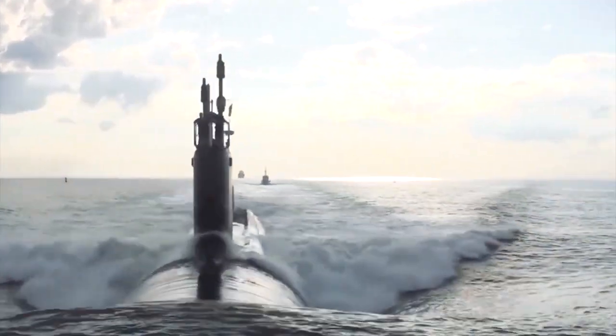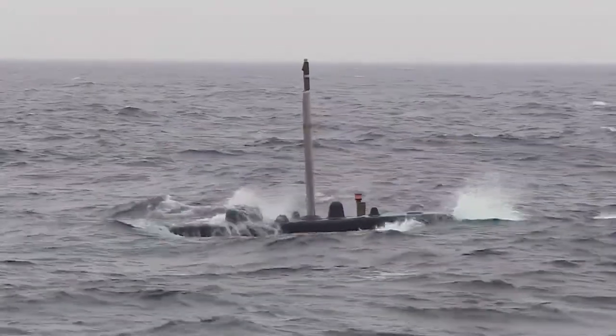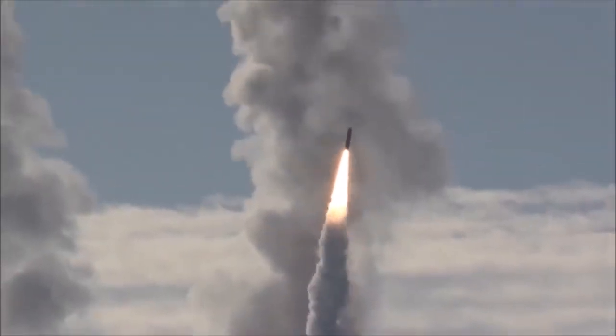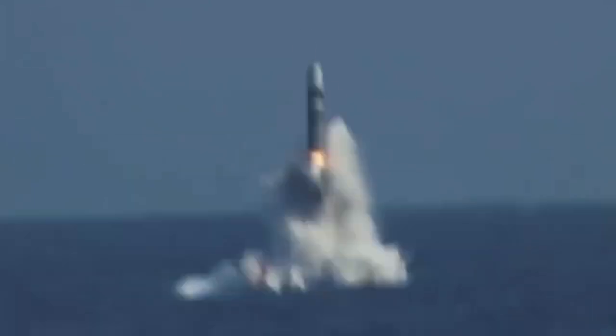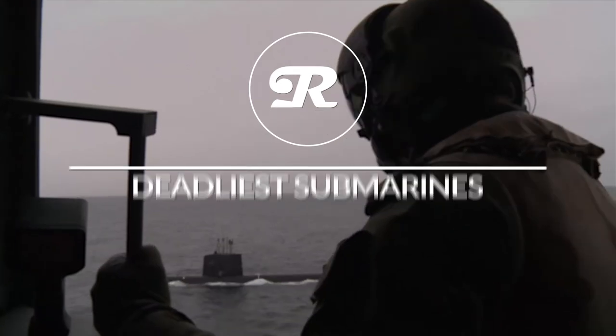It is no secret that all marine waters are patrolled by unnoticed hunters that rarely surface. These dangerous submarines are sneaking up silently to hit enemy warships in the most unexpected moment, staying completely undiscovered by hostile anti-submarine ships. How could they achieve such sophisticated power, and what features do these most dangerous subs have?